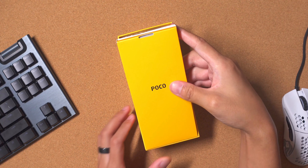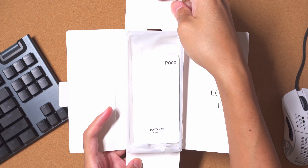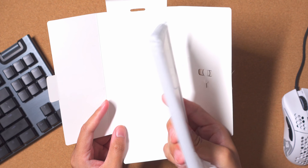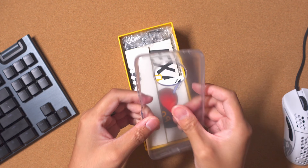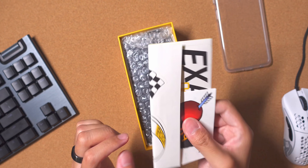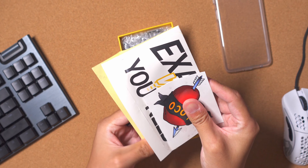Already got ourselves a POCO black and yellow on the phone. This actually feels kind of substantial. We have ourselves a case included in the box — POCO tends to do this. A lot of Chinese brands tend to do this, and I always love it when it's included. It's a nice sort of pliable plastic, something simple but it will give it a nice grip. We also have a bunch of stickers here, so POCO's branding is in full force.